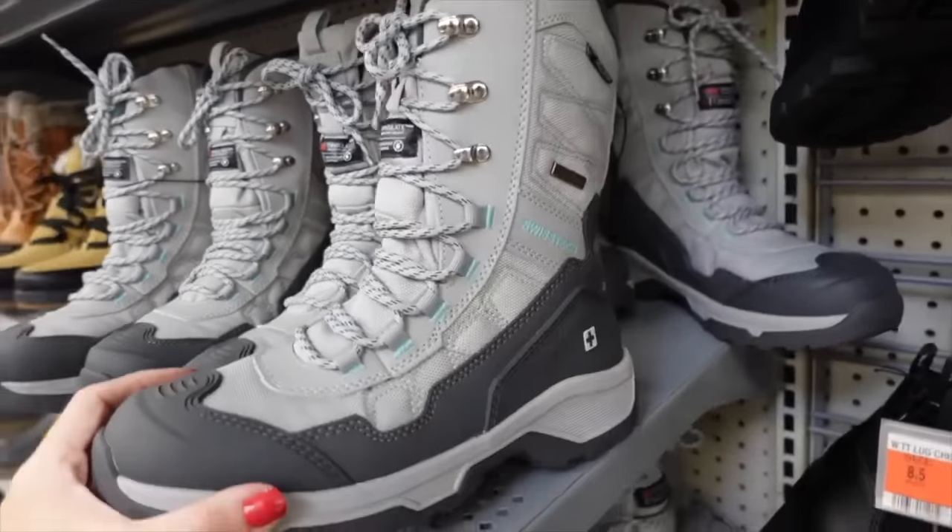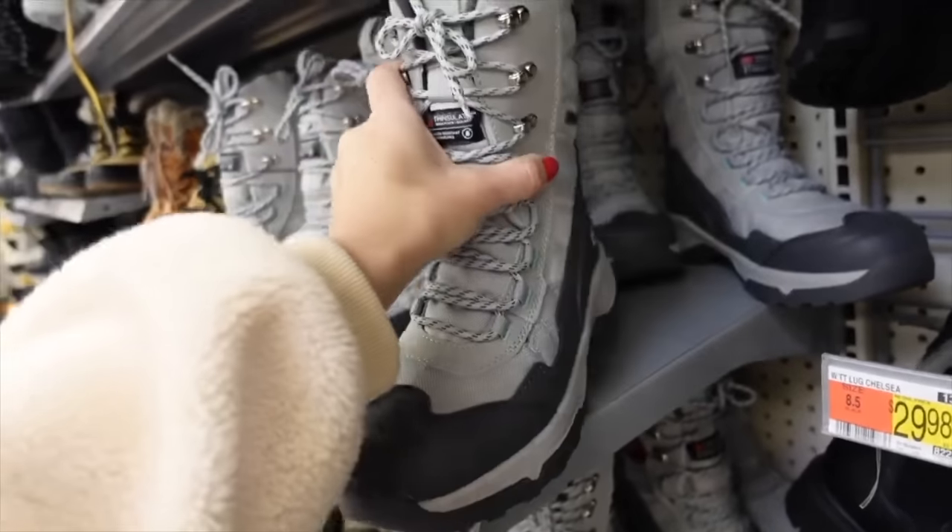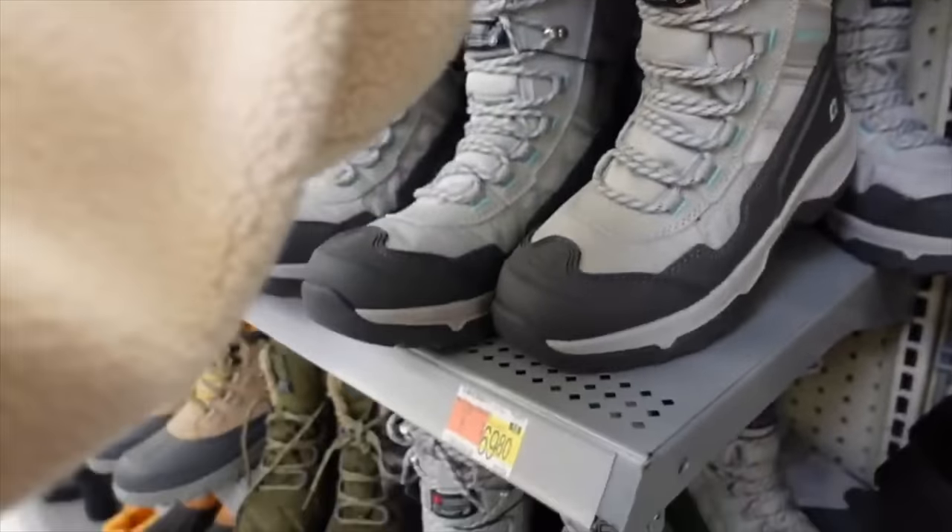Also seeing a new snow boot from Swiss Tech — these look like they're going to be really warm. They have a rubber bottom, lace up through the front, and these are $69.80.